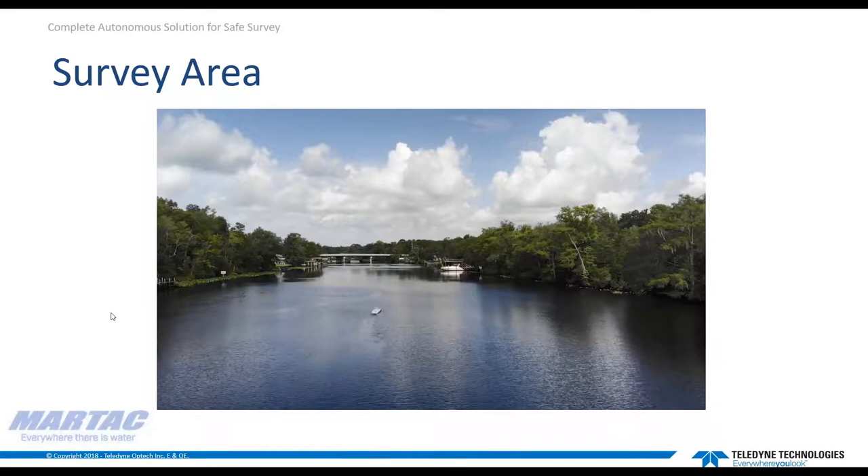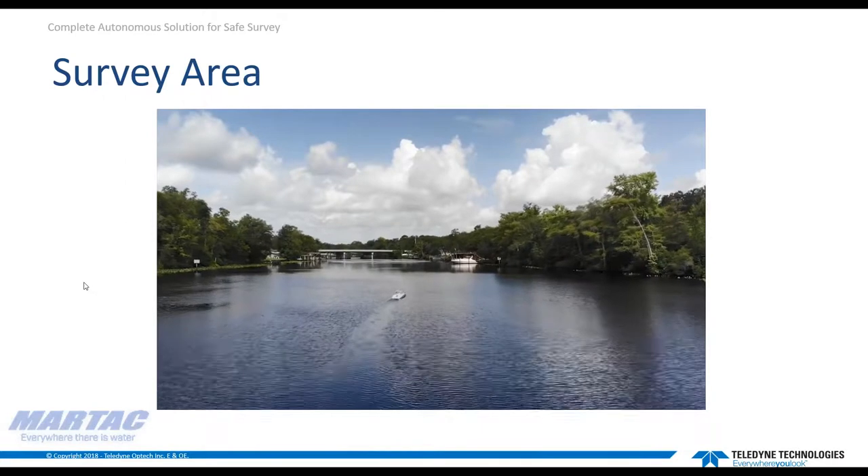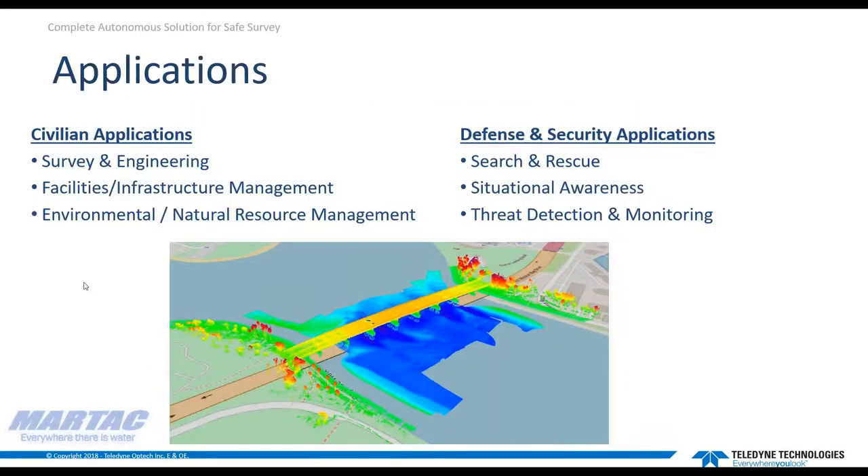The smaller unmanned system here can get data coverage where larger manned survey vessels cannot. The personnel required on site is lower, and they can focus on the survey and data collection from a safe location nearby without the other factors that come with larger manned vessels. This type of complete autonomous solution is suited to a variety of applications including civilian survey engineering for coastal zone management, asset and infrastructure inspection, environmental applications, or defense and security missions such as search and rescue, situational awareness, and threat detection.